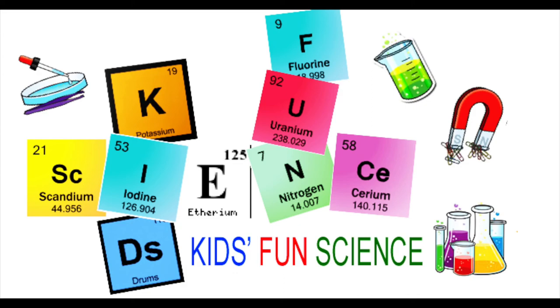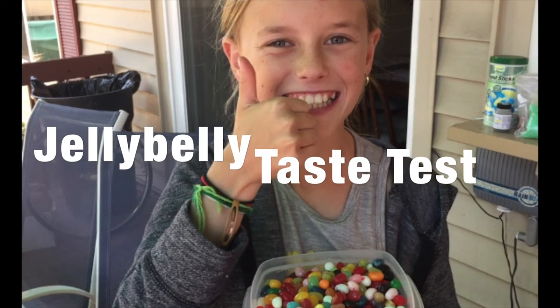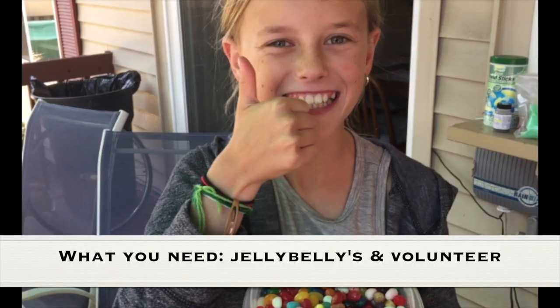Welcome back to Kids Fun Science. My name is Ken. Today's experiment is the Jelly Belly Taste Test. Adult supervision is required. What you need for this experiment is Jelly Bellies and a volunteer.